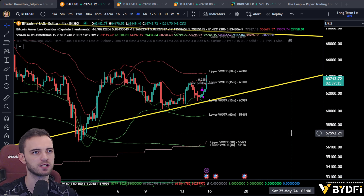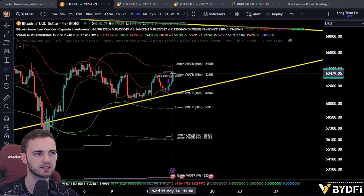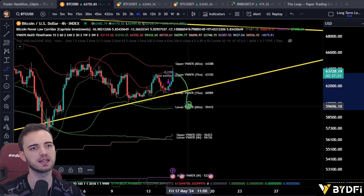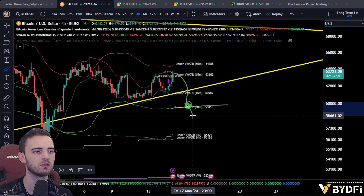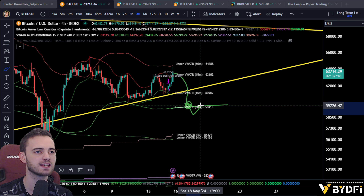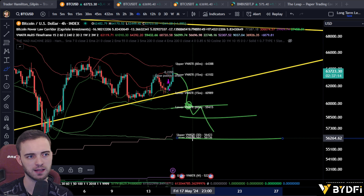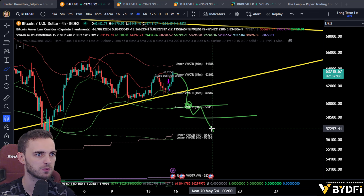If we do lose this area — about 60,000 dollars for Bitcoin, still crazy we're up at this level — then we're going to be looking at the lower 60-minute volume-weighted ATR. We'll look to poke the nose underneath there, retest, break the low, and then we'll be looking for that short down to the four-hour and three-day average true range towards the lower side, as we said in the previous video.